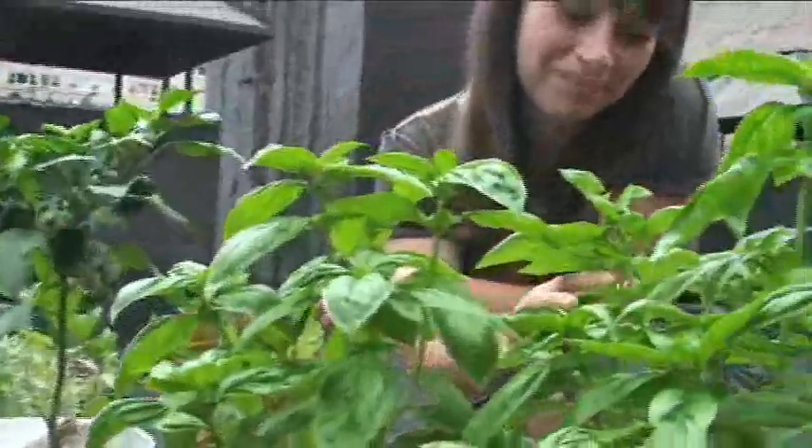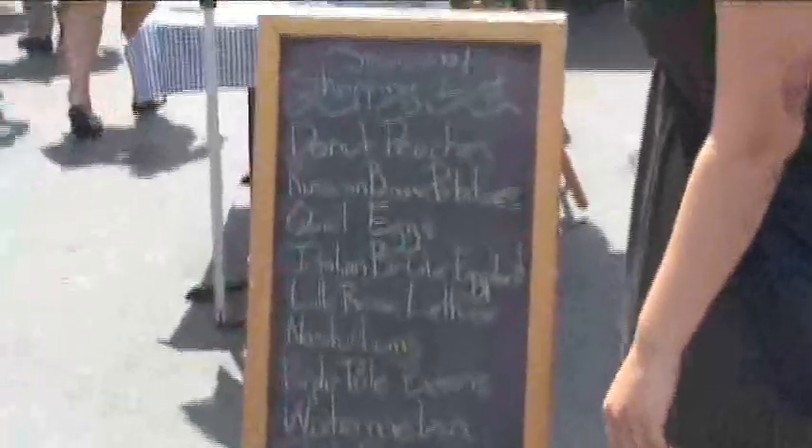Looks like we got everything we need without breaking the bank. Now let's head uptown and make some sustainable food. We got all our ingredients from the farmer's market, and I did some prep work in my kitchen, and now I've brought everything up to the roof, where I'm going to show you how to make panzanella, an Italian bread salad. Let's start by taking a look at our ingredients.